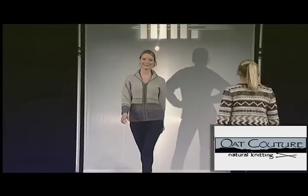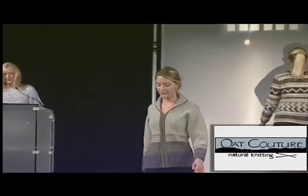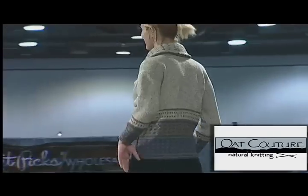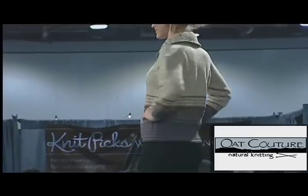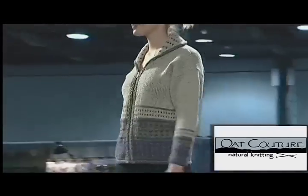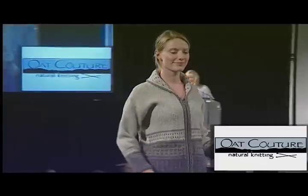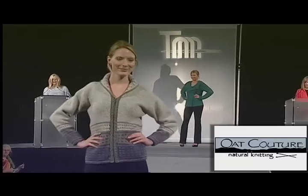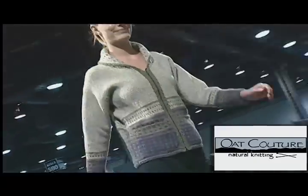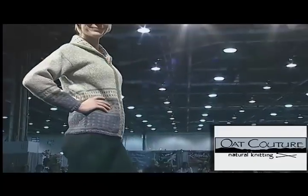Subtle details and color choice play an important role in our next cardigan from designer Annie Dempsey and Haute Couture, as we enjoy the Manzita Jacket knit in Imperial Stock Ranch Columbia. This simple zipper jacket features a lace shawl collar and inset pockets. Easy to knit and yet elegant.